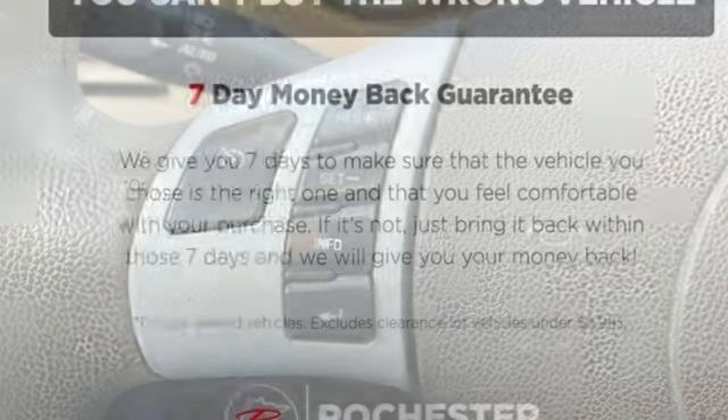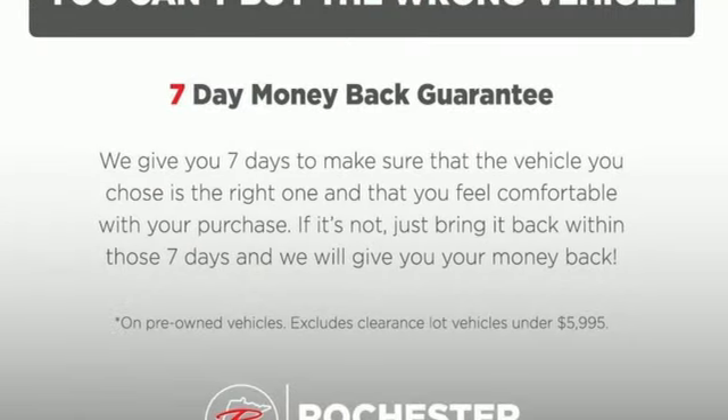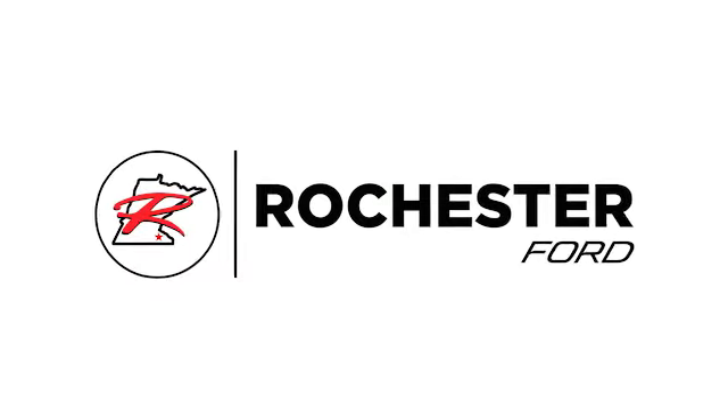Performance, value, durability — Chevy. Hurry in today and see it for yourself. Experience the difference at Rochester Ford.